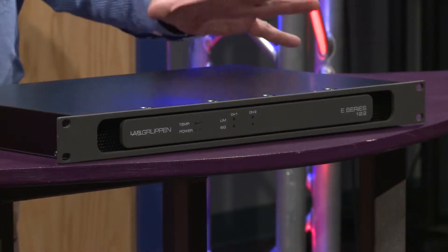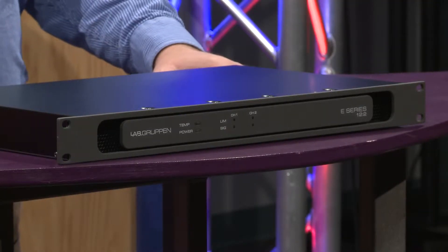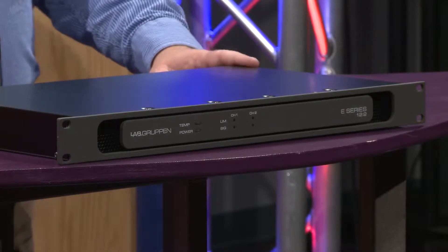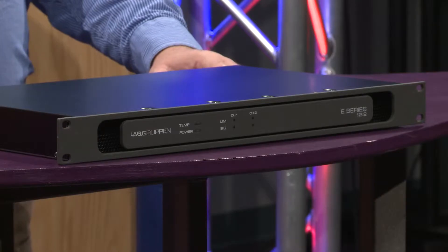The feature set is specifically tailored for the installation market. The line consists of the E6.2, E8.2, and E12.2. The 12, 8, and 6 denote the total amount of power available in the unit. This is important because they're not just, for example,